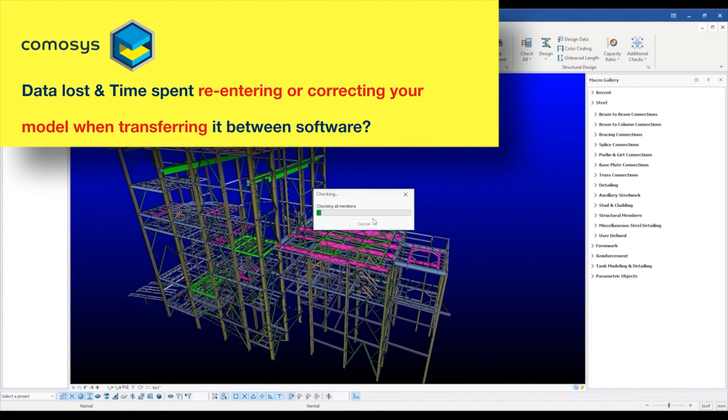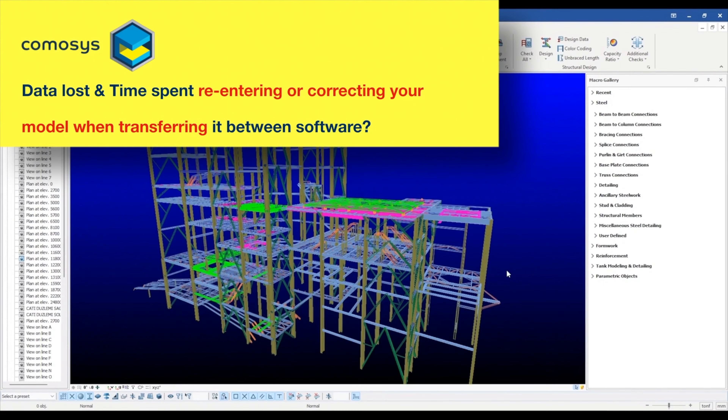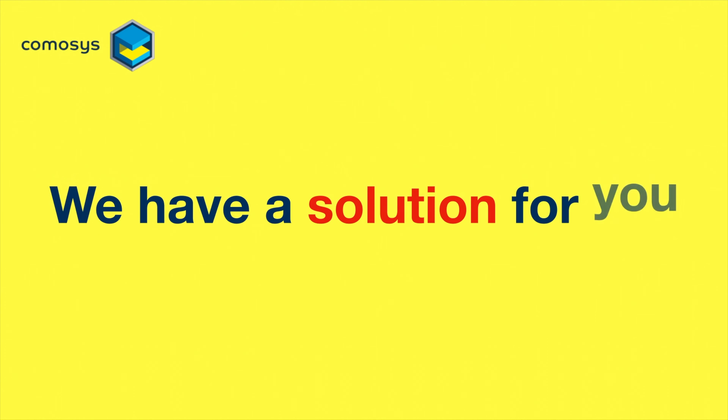Do you face a loss of data and spend too much time re-entering or correcting your model when transferring it between different software? We have a solution for you.